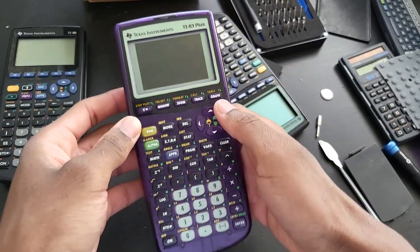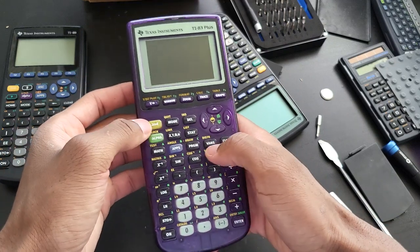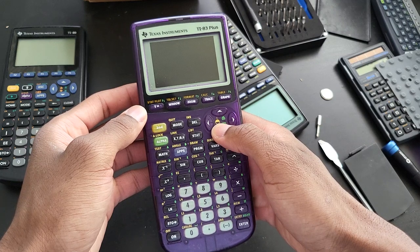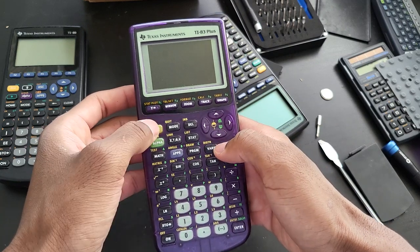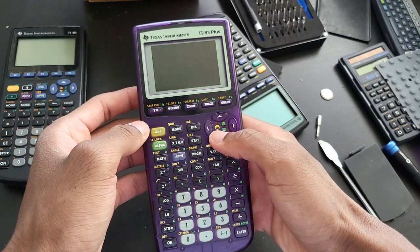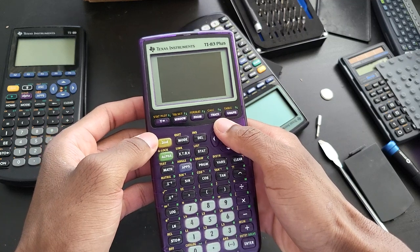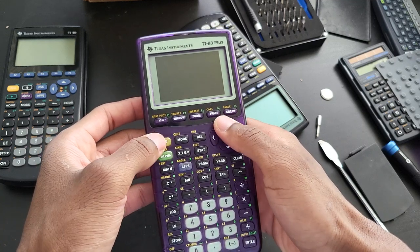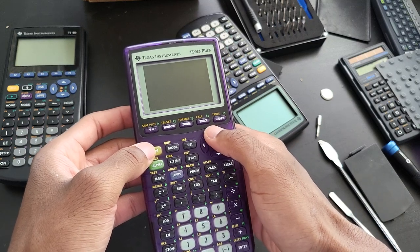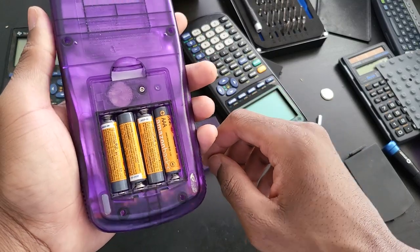I think this is how you adjust the brightness — you hold the 2nd key and then either up or down. Maybe I'm doing this wrong; let me try it again.